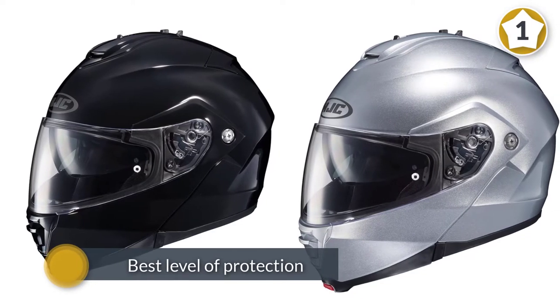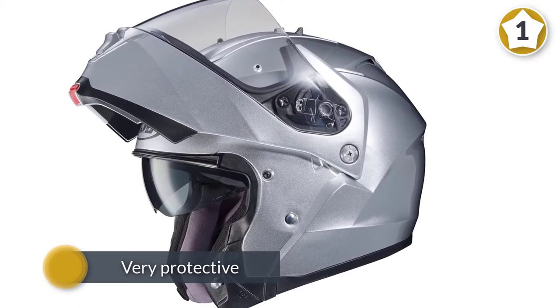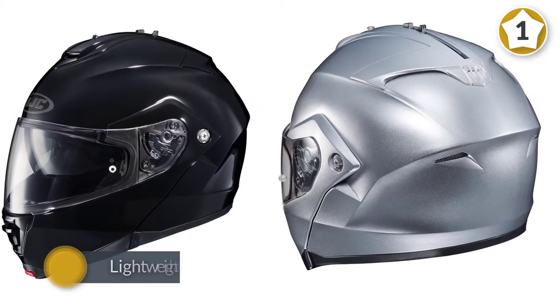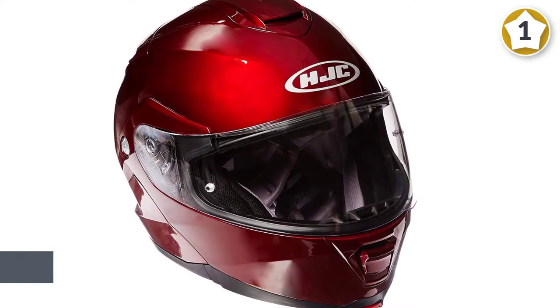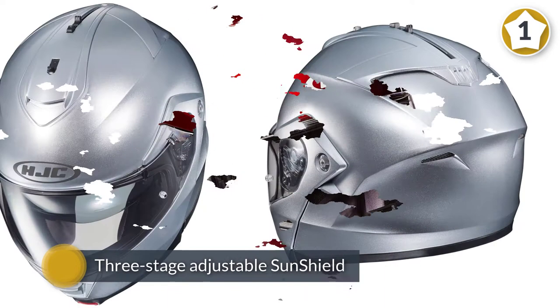The HJC IS-Max 2 is in our top picks because of its safety and durability. If you're looking for a helmet that will provide the best level of protection in almost any type of riding scenario, this is for you. With an outer shell made of advanced polycarbonate composite, it is not only very protective but also lightweight and breathable. It also has a smoke-tinted three-stage adjustable sunshield that locks quickly and easily.